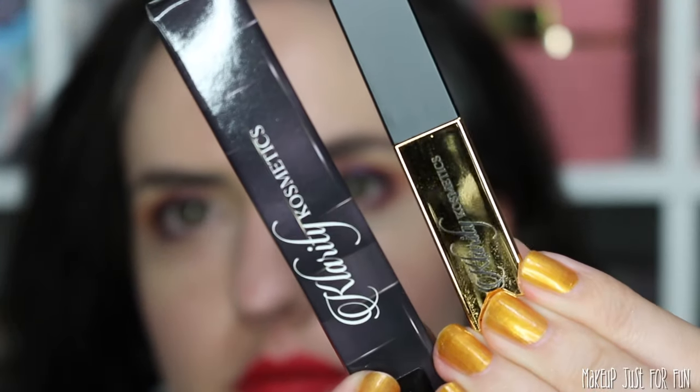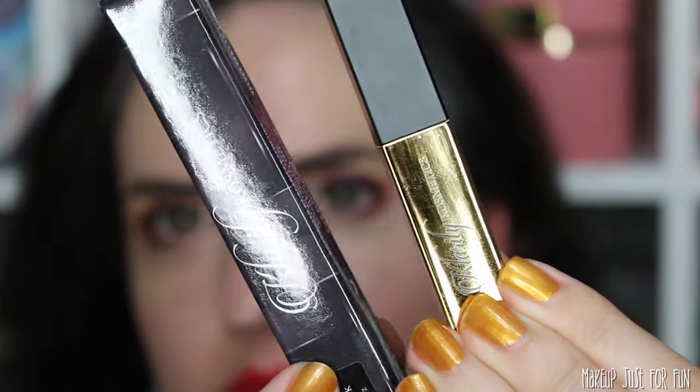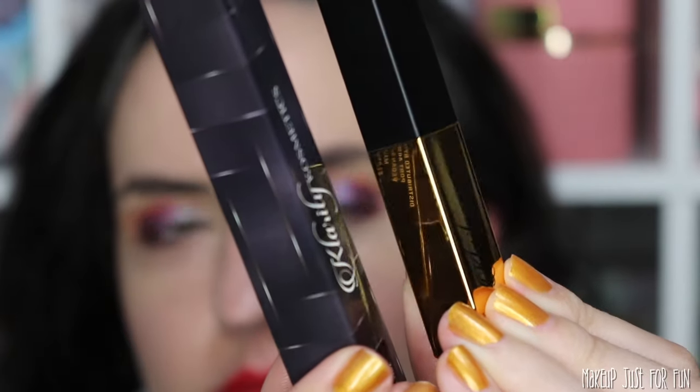If you're interested in picking any of these up, you can save a little bit with that affiliate code. I want to give you all the details on these new lipsticks. I'm going to show you close-ups of the product and the packaging, and we're also going to do lip swatches of all 12 shades. I've been hydrating my lips in anticipation of filming these lip swatches today. Let's start with the packaging and then I'll show you all the shades lip swatched.